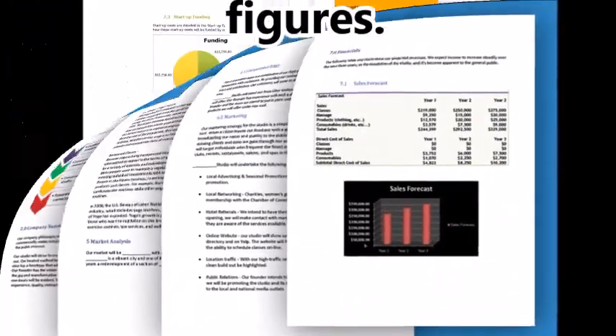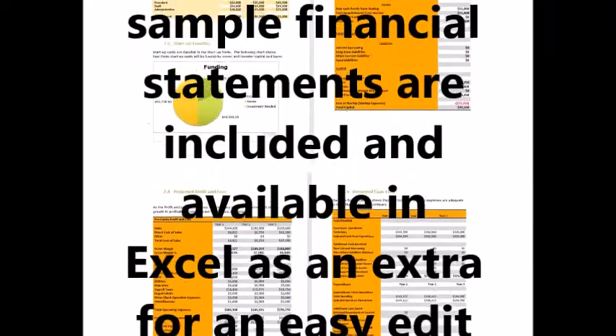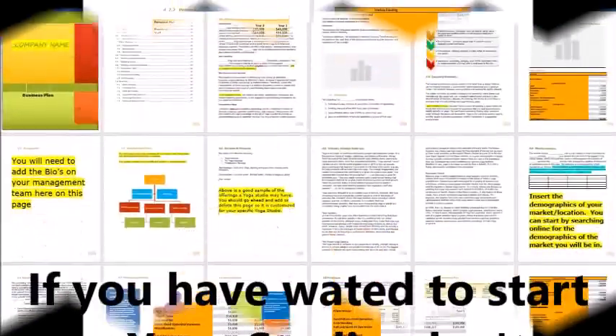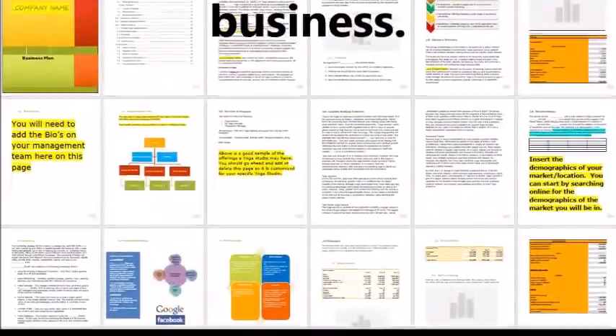An Excel worksheet for the financials, which has all the required cell formulas programmed, is available for a small extra fee as well. The popularity of yoga continues to rise — use this business plan to help you get into the business.